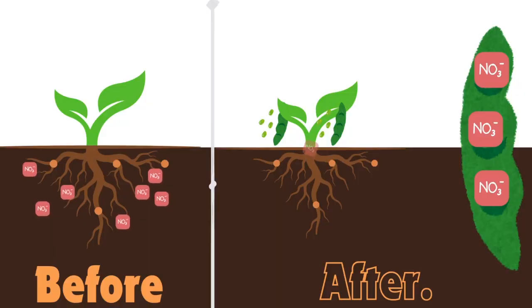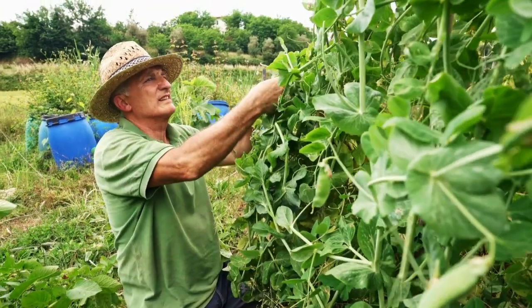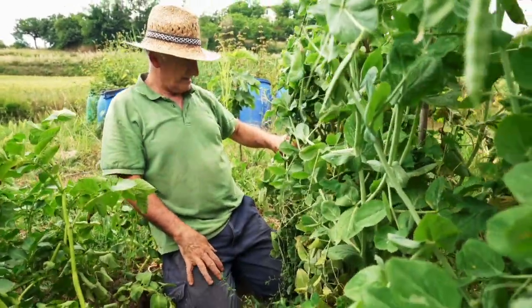Another reason legumes might not add nitrogen to your soil is if they're allowed to fruit. If they're allowed to fruit, nitrogen that has been created and stored is rushed up into the beans and peas to produce the fruit — and that's why beans are high in protein. It's all that nitrogen they've been able to store up. So if you let them grow and harvest the beans, all of that nitrogen is lost to the soil, or gained in your harvest.